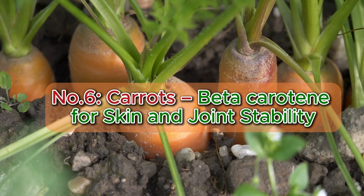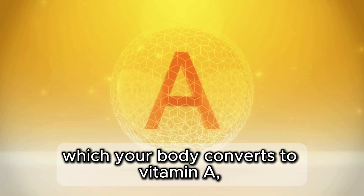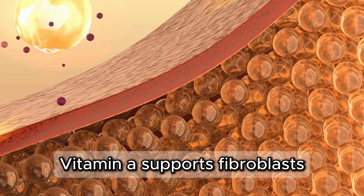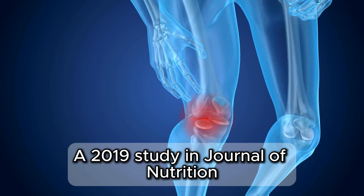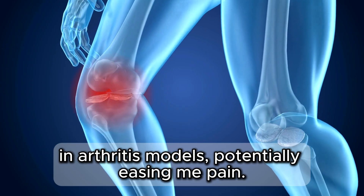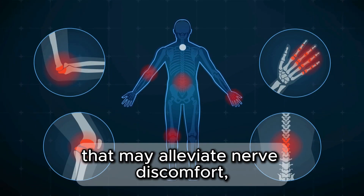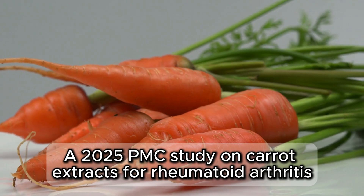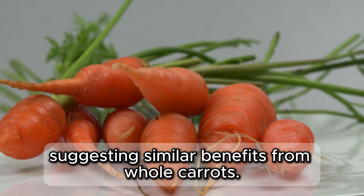Number 6: Carrots — beta-carotene for skin and joint stability. At number 6, carrots shine with beta-carotene, which your body converts to vitamin A, a key player in collagen production. Vitamin A supports fibroblast cells that build collagen, maintaining skin elasticity and joint stability. A 2019 study in Journal of Nutrition linked beta-carotene to reduced inflammation in arthritis models, potentially easing joint pain. Carrots also contain falcarinol, an anti-inflammatory compound that may alleviate nerve discomfort, according to the Arthritis Foundation. A 2025 PMC study on carrot extracts for rheumatoid arthritis found reduced swelling in seniors, suggesting similar benefits from whole carrots.